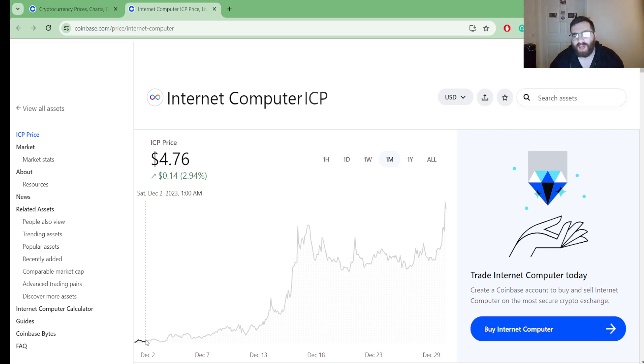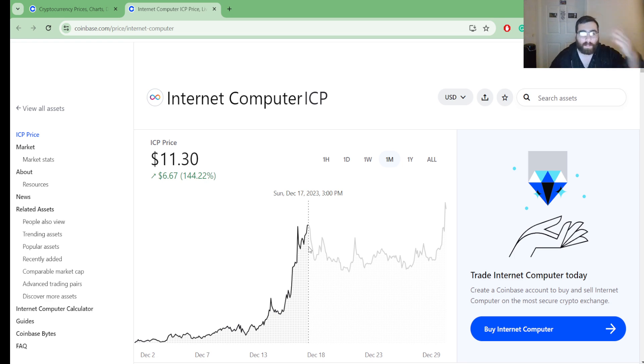Looking at one month, on December 2nd we were at $4.76 — compared to now, that is very cheap. Zooming across this graph, we are on a growing trend overall. We reached the height of December 7th with a first pump at $11.30, then went down a little bit.